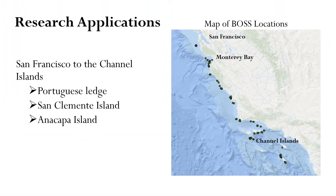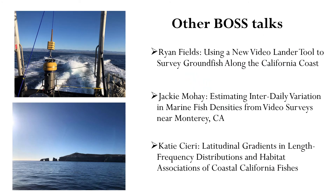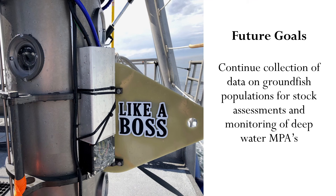Since its creation, the BOSS has been taken all along the California coastline, from San Francisco down to the Channel Islands, including specific locations like Portuguese Ledge here in Monterey Bay, and San Clemente Island and Anacapa Island in the Channel Islands. To hear more about those specific research applications, I would encourage you to check out talks from my colleagues Ryan Fields and Jackie Mohay, who are presenting in this session, and Katie Sieri, who is presenting in the Marine Fish Ecology session. We are looking forward to continued collection of data on groundfish populations for stock assessments and for the monitoring of deep water MPAs. We also recently got funding from the Monterey Bay Sanctuary to evaluate corals, and we are excited to see what new locations we can take the BOSS to and what information can be gleaned from this tool.